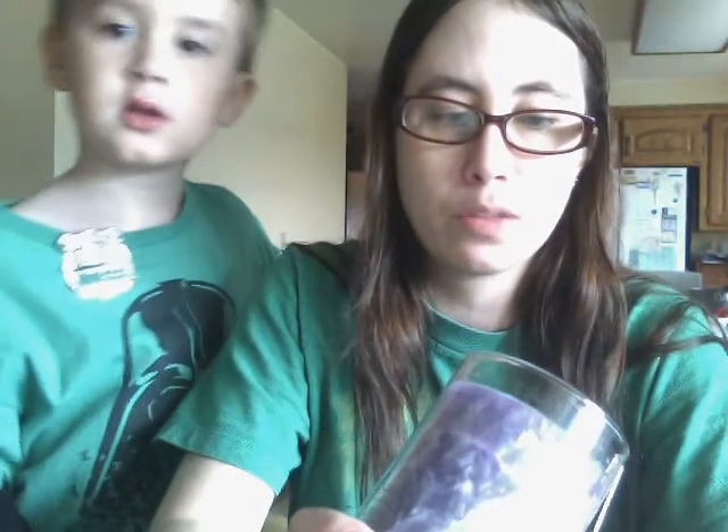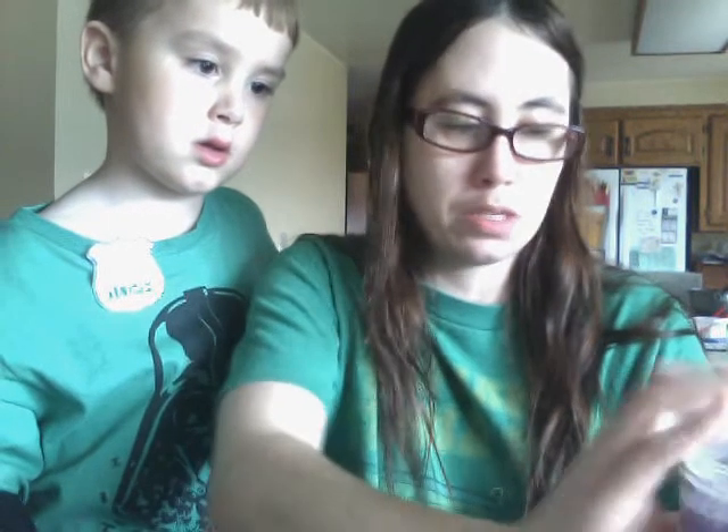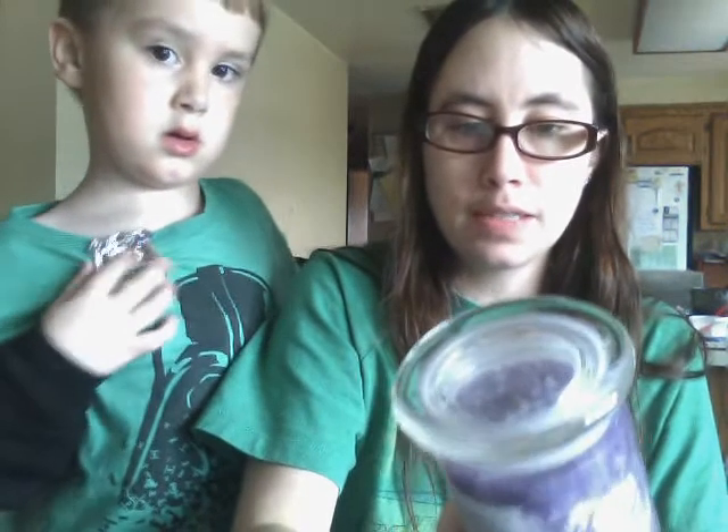I've never had a palm wax candle before — I've had it in wax melts. I honestly have not ever had great results with throw, so I think it just depends on how it's made. We will see how this candle performs as far as scent goes.